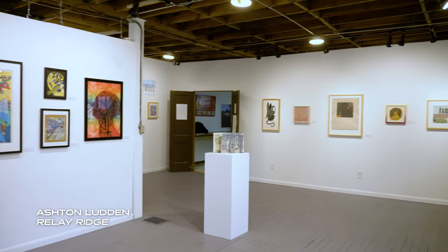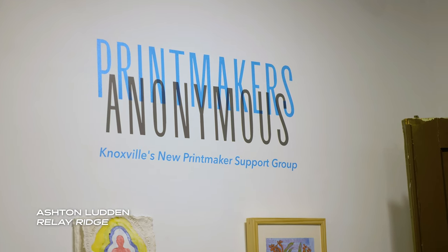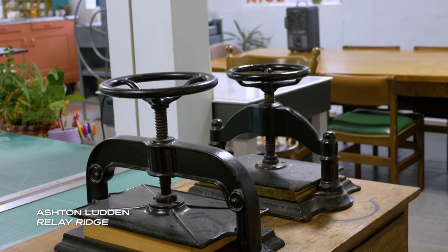At Relay Ridge, not only do we have studios here — I didn't mean it to be this big of a place, we weren't looking for this big a building, but it was such a cool, weird place. So if any of you ever come out here, please come check it out. It's not just studios now. We had enough room to make a gallery and a community print shop, and that invites all these other people in different ways, not just to the studios.